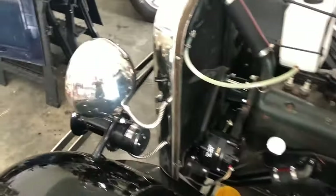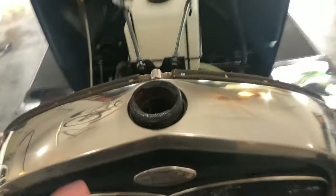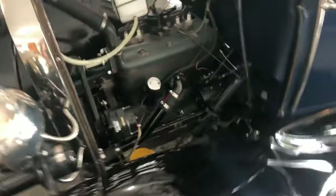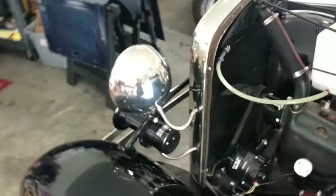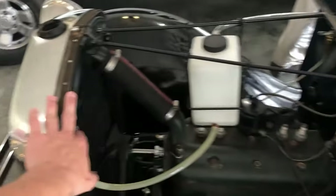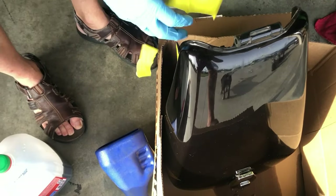A little backstory: this is the original radiator for the 1931 Model A Ford and the prior owner just didn't take care of it, so we've been doing some rust treatments trying to get this radiator back on its feet. We have some spare parts and that'll be a different video showing us working more on the Model A. Right now we're focused on the Magna.